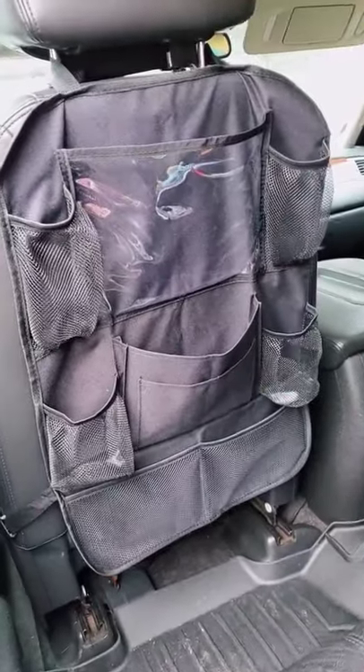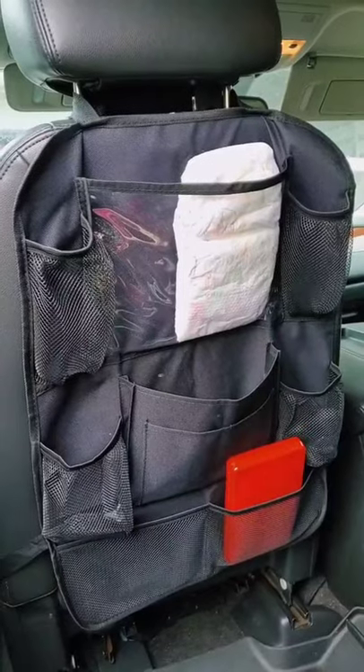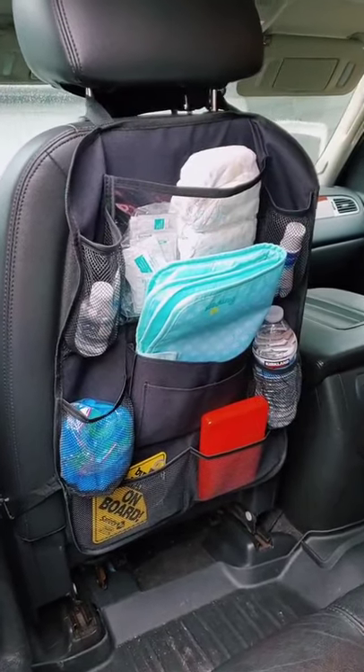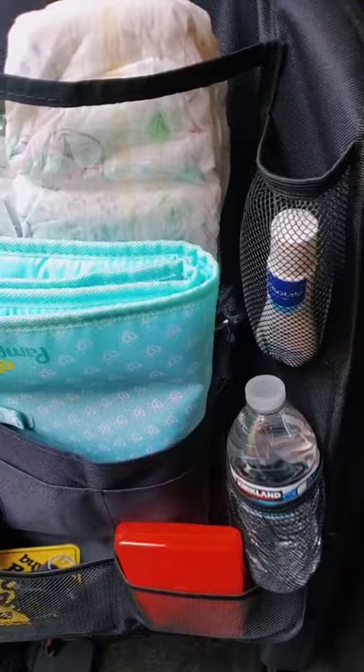Amazon must-haves for your car. This backseat organizer is perfect if you're planning any long road trips over the summer. It's waterproof, easy to clean, and has nine storage pockets to hold all of your travel accessories. It's a great way to free up some space in your backseat and keep everything organized so you know exactly where it's at.